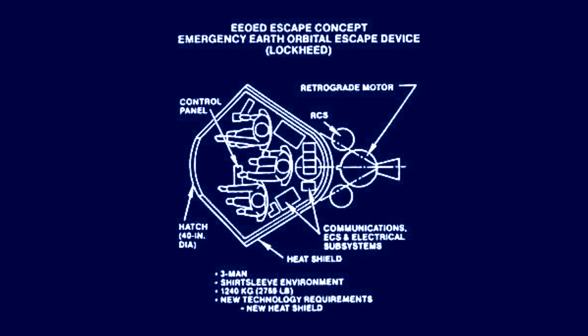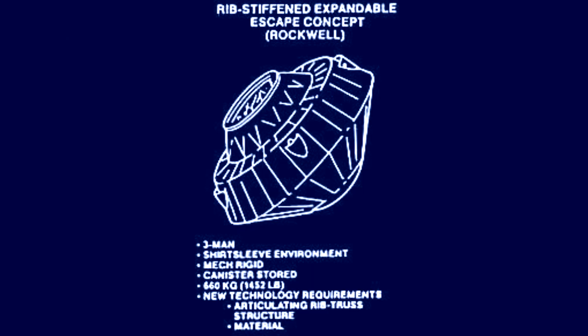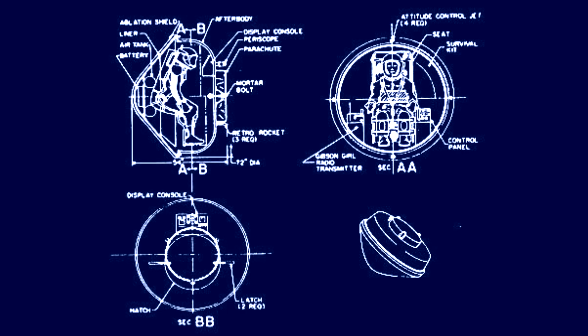Survival equipment is something that you would carry on board the main spacecraft, and it should be as light as possible so as not to impact the rest of the mission. On-orbit escape concepts were therefore necessarily austere.